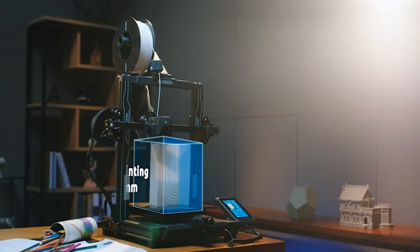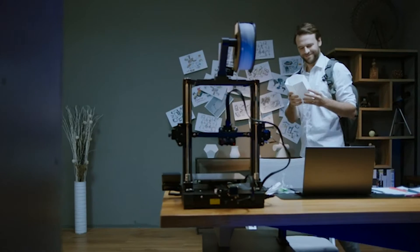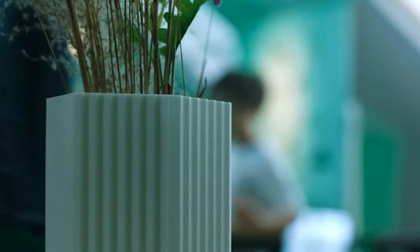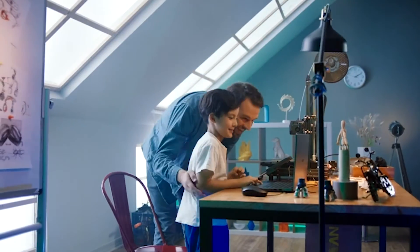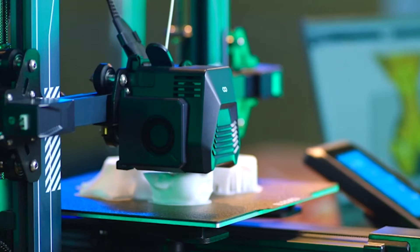Hello everyone and welcome back to my channel, Your Reviews. Today I am thrilled to guide you through the cutting-edge world of 3D printing as we explore the five best 3D printers you can get your hands on this year. Whether you're a seasoned enthusiast or a newcomer to the mesmerizing realm of additive manufacturing, these printers are poised to redefine your creative boundaries.